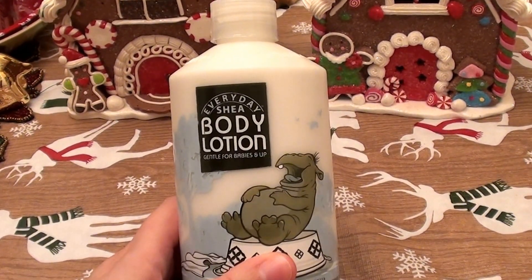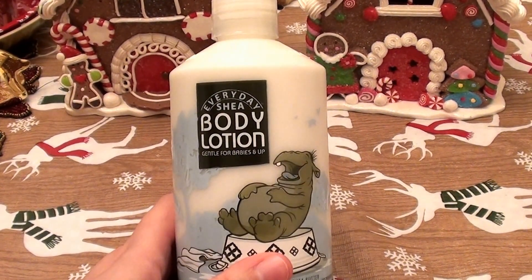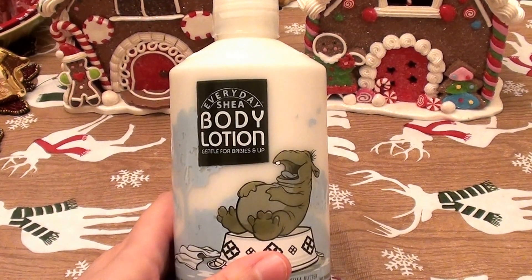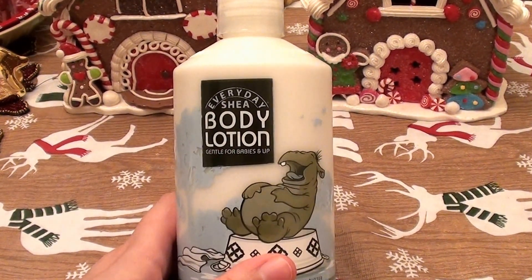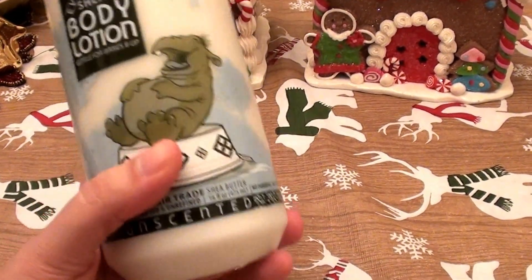I have dry sensitive skin. It offers the right amount of hydration. It is emollient enough for my skin. It is a nice humectant for my skin. It keeps my skin moisturized and it absorbs into the skin well. It's not overly greasy or oily. Absolutely, definitely recommend it.